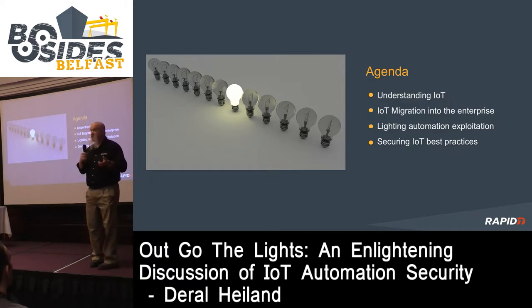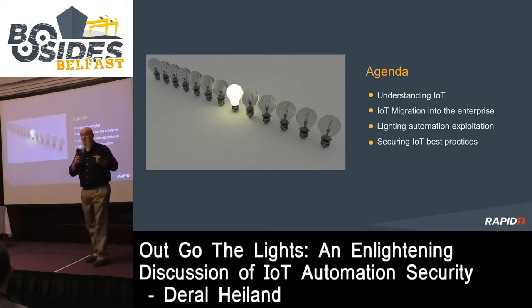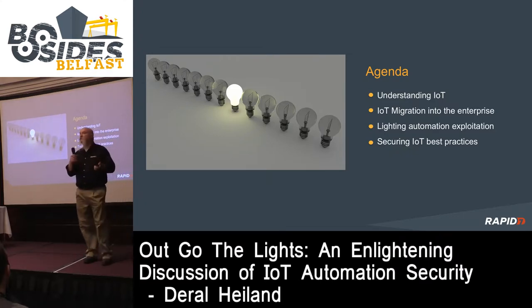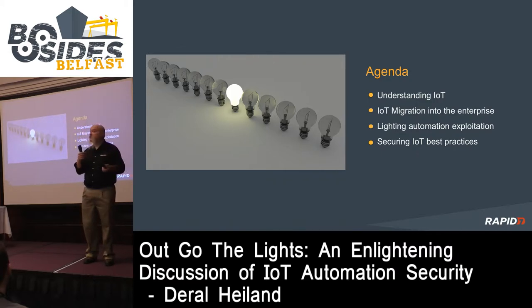Our agenda today is to give you an understanding of IoT, at least from my view. My vision of IoT may not be everyone's vision, but it's mine. We're going to talk about IoT migration into the enterprise, lighting automation exploitation - I did some research recently on IoT-based lighting - and also securing IoT best practices: how do you approach IoT within the workplace and manage the security risk implications.